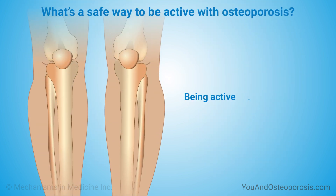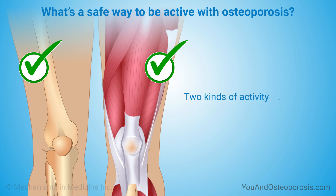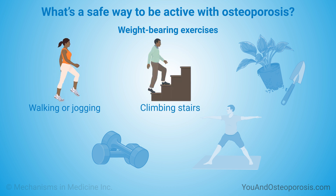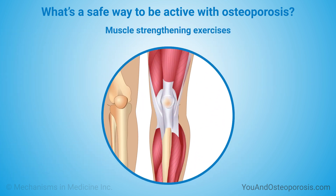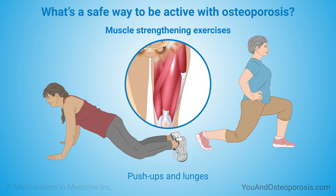Being active helps keep your bones and muscles strong. Two kinds of activity can help maintain bone mass. Activities that you do on your feet, with your bones supporting your weight, like walking or jogging, climbing stairs, gardening, lifting weights, tai chi, and yoga. Activities that strengthen your muscles, like push-ups and lunges, also help to maintain bone mass.